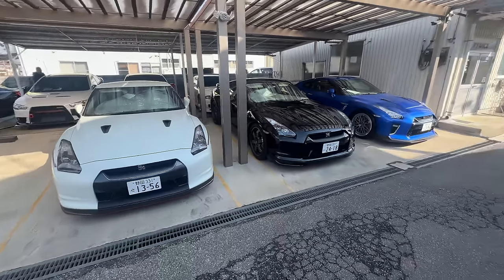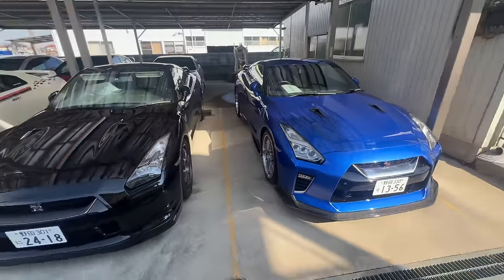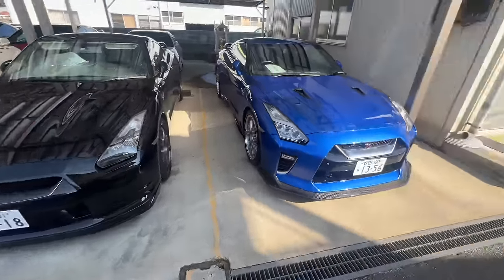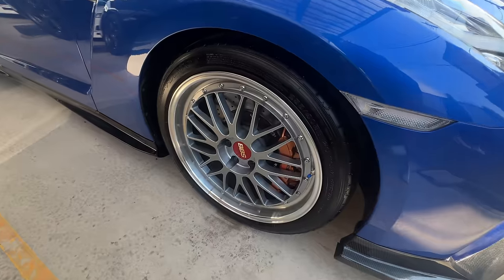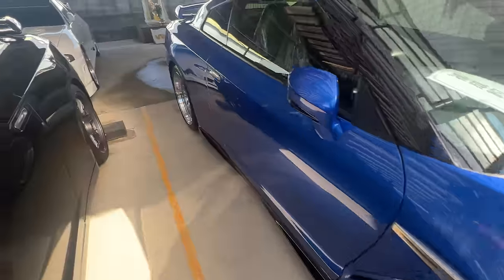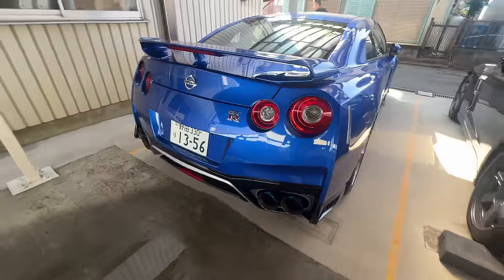Starting off with the GTR 50 we just saw. There's a nice selection of R35 GTRs out here. I do like this Bayside Blue on the BBS LMs — really sick. These wheels always end up looking good on pretty much any car, especially when they have a lot of lip like the rear ones here.